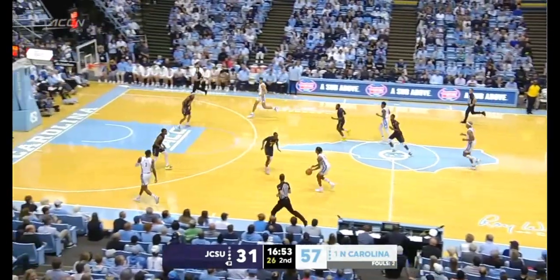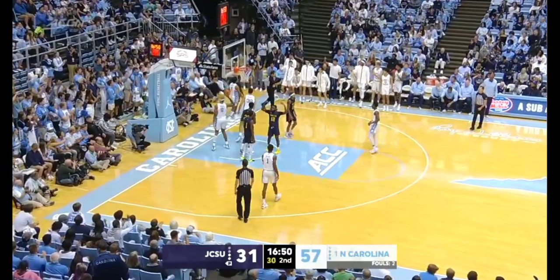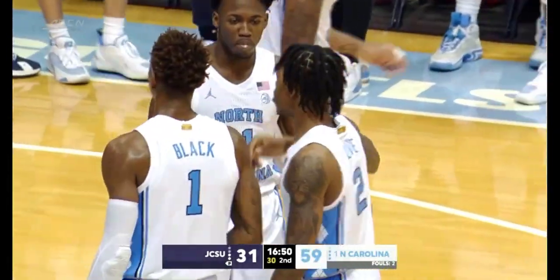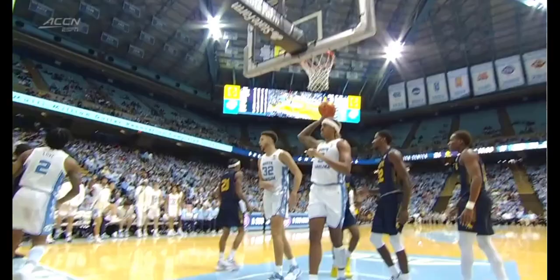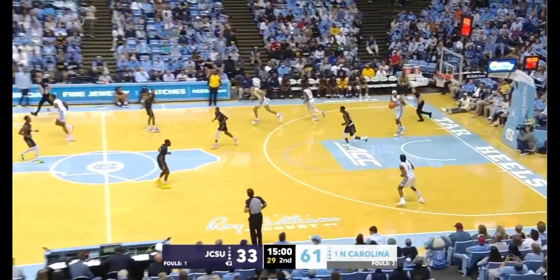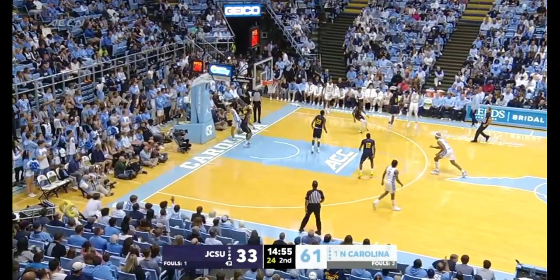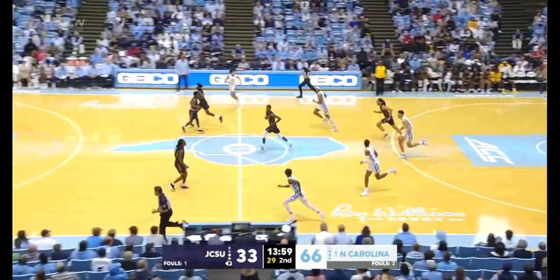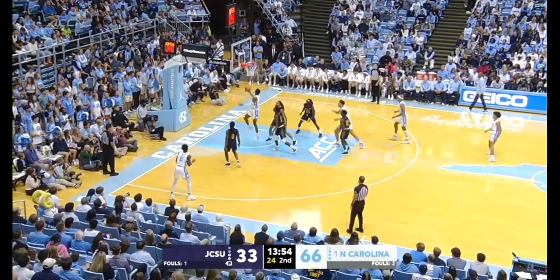They get the partial block, get the rebound. In transition, Love into the paint, through contact, gets the roll. He just continues to show tonight the way that he can be dynamic at both ends of the floor. See him attacking here in the paint through the contact — he's finishing with no problem. Rebound for Baycott; he's got 18 in the game. Dunn on the pull-up three. We were told if this was a regular season game he'd 100% be dressed, but for the exhibition they're giving him a break.